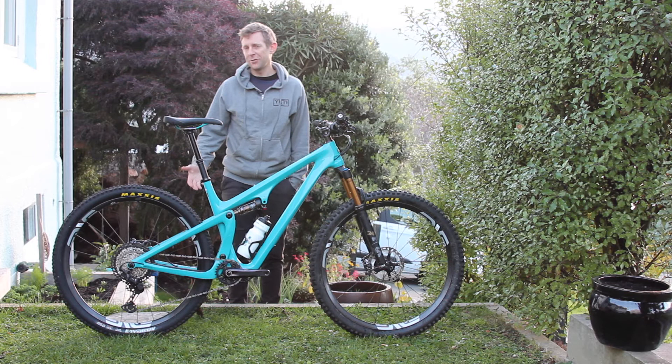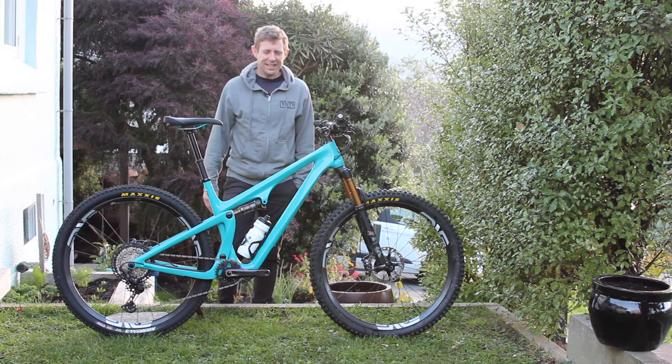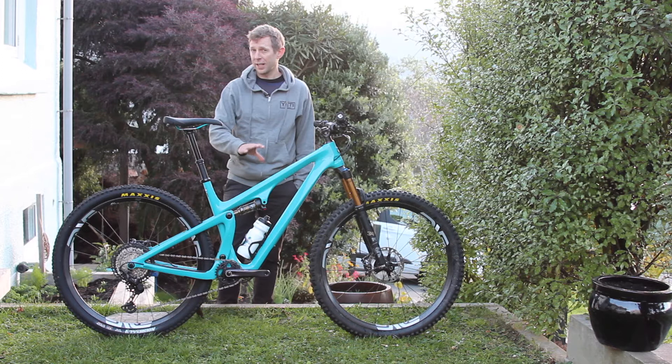Hello! I don't normally do this, but today I thought I'm going to introduce this new bike myself. I am Kashi and I am from Yeti New Zealand. We have a new bike today — it's the Yeti SB115.